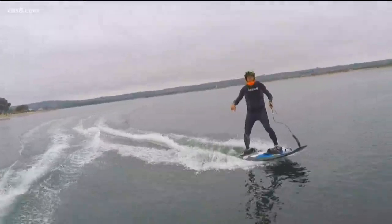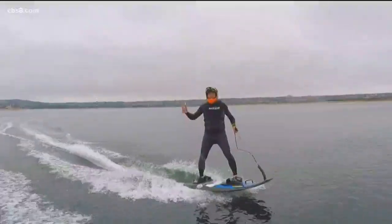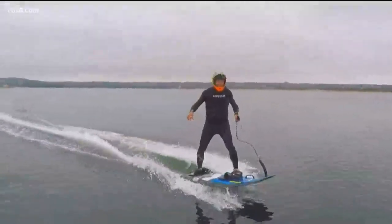I'm sure you've seen these powered surfboards. JetSurf is in town and we're taking them for a ride with our friends.